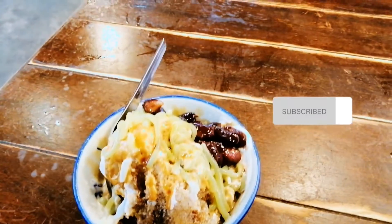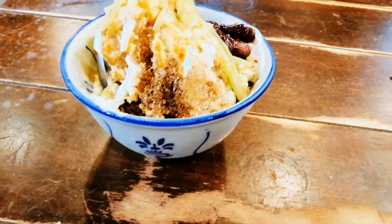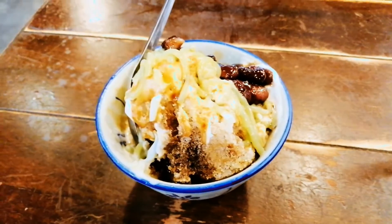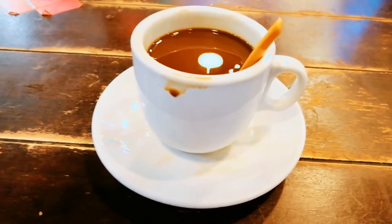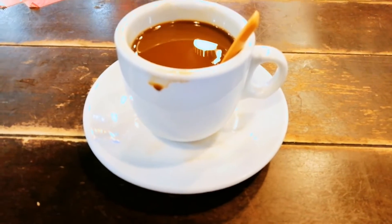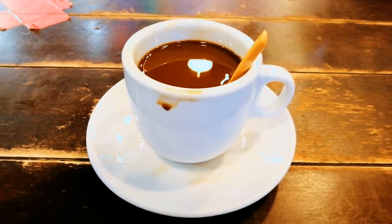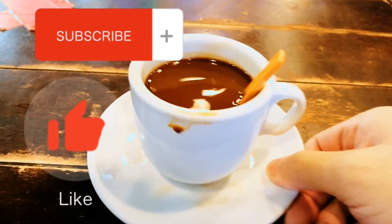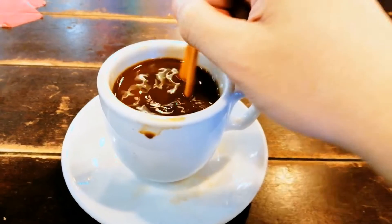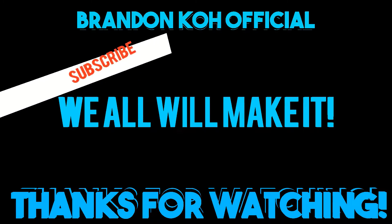Now it's time for dessert. This is called the ice chandel. After the food and dessert, now it's time for coffee. Thank you for watching. Give this video a big thumbs up and subscribe to the channel. Thank you and take care.